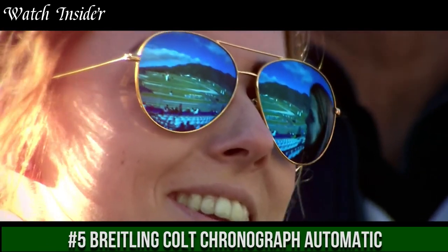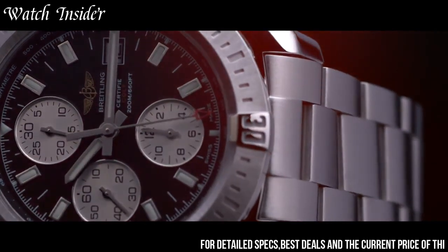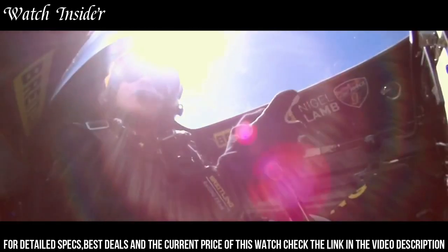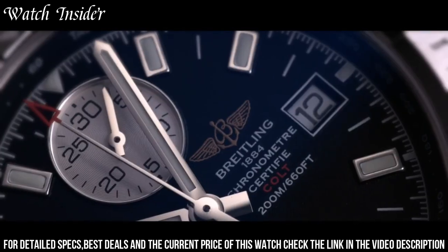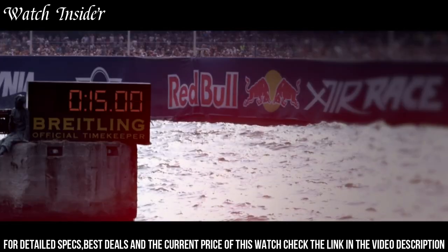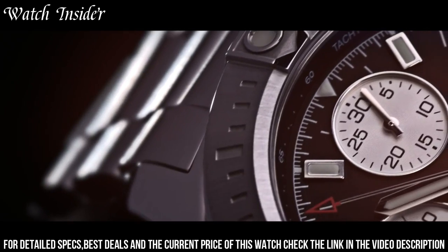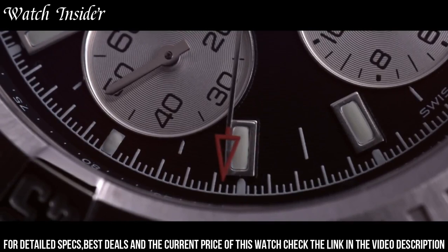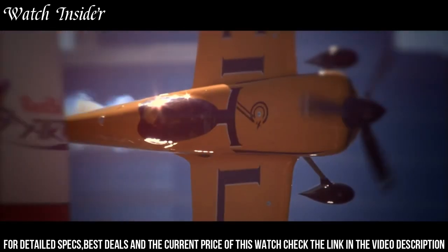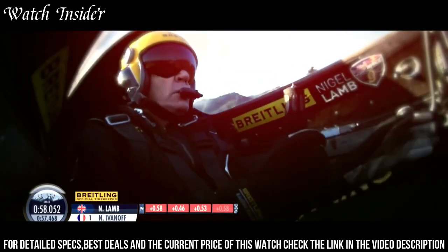Number 5: Breitling Colt Chronograph Automatic — a striking timepiece that combines functionality and style. The watch features a sturdy stainless steel case, a blue dial with luminous markers and hands, and a matching blue rubber strap. The chronograph function allows for precise timing, while the automatic movement ensures reliable timekeeping. The watch is water-resistant up to 200 meters, making it suitable for diving and other water activities. The Breitling Colt Chronograph Automatic is a versatile watch that can be worn for both formal and casual occasions.